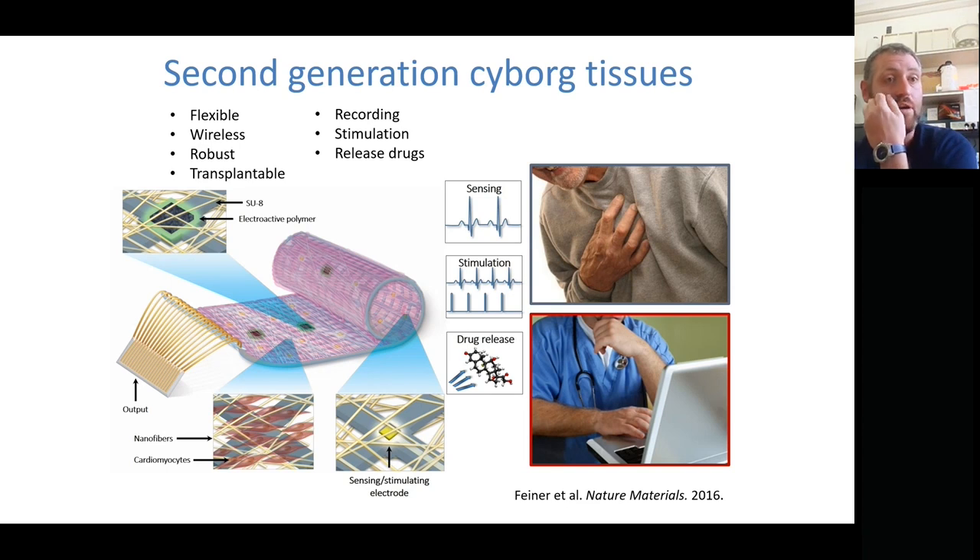The first generation of cyborg tissue used the simplest device: metal electronics created in a clean room using basic photolithography techniques, with electrospun fibers on top that mimic the extracellular matrix. The second generation became more advanced, adding specific nodes for sensing the heart, stimulating the heart, and even drug release. We envision that a doctor would be able to log in wirelessly, see the heart in real time, and respond — providing stimulation or drugs — and also verify before implantation that printing, maturation, and all stages were completely successful.